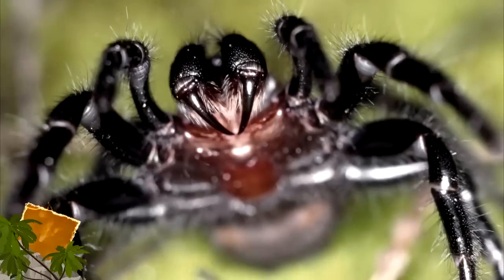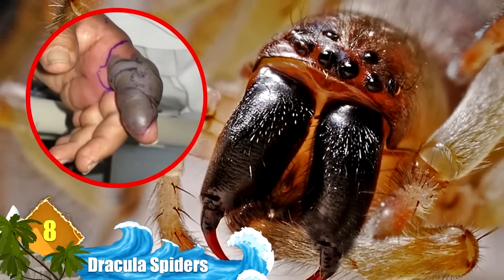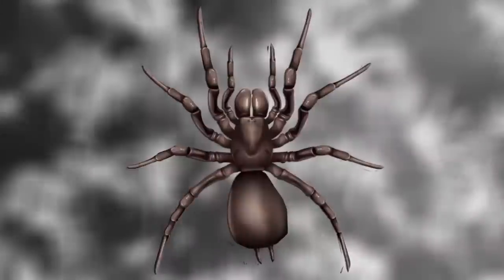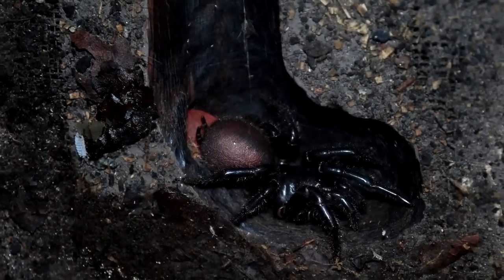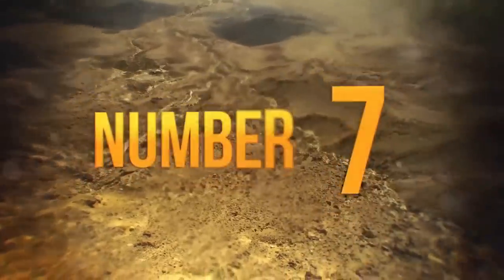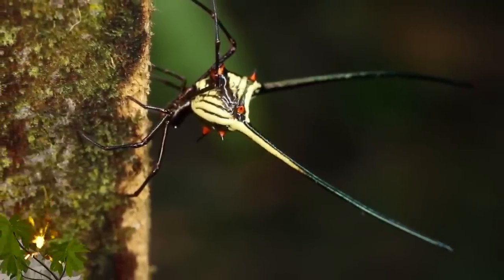Spiders aren't the only invertebrates with a taste for bats — even giant centipedes, whip spiders, and cockroaches are also known to feed on them. Number 8: Dracula Spiders. These arachnids are a variety of Australian funnel web spiders, so named due to the shape of their webs. Certain species are ranked as the most dangerous spiders on earth due to their potent venom. However, this species isn't noted for possessing a lethal toxin. Dracula spiders got their nickname due to their red fangs, and researchers say they are difficult to study because they spend so much time in underground burrows.